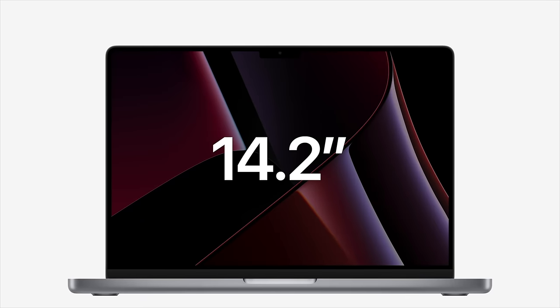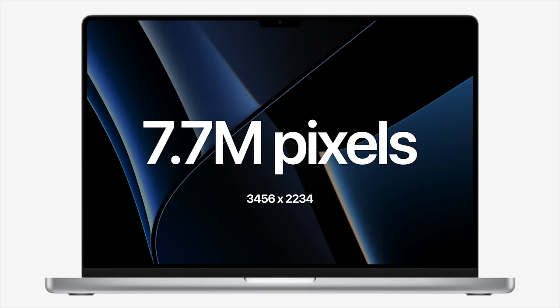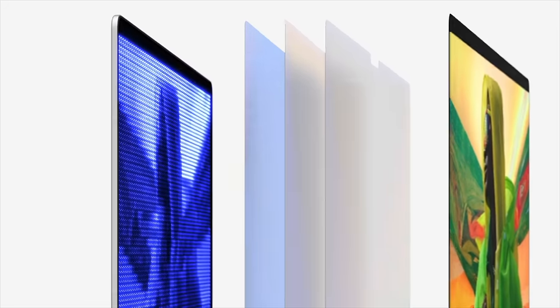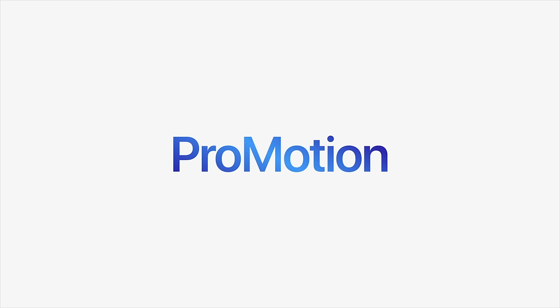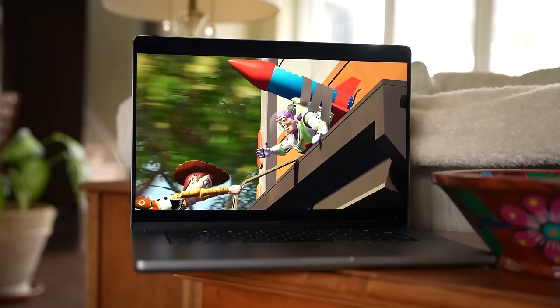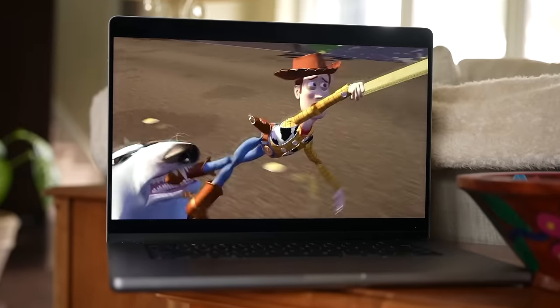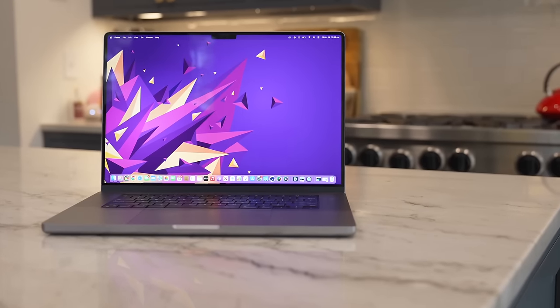Speaking of the display, there are two sizes of the new MacBook Pro: 14.2 inches with a resolution of 3024x1964, and 16.2 inches at 3456x2234. Both sizes use the same mini-LED technology that Apple ships on the 12.9-inch iPad Pro, offering much better local dimming compared to previous LED displays. These are also ProMotion displays, which allow for adaptive refresh rates at up to 120Hz. They'll automatically adjust based on what you're doing — if you're scrolling or playing a game, the refresh rate will increase, but if you're reading a static document, the refresh rate will imperceptibly drop, which is a bonus for battery life.